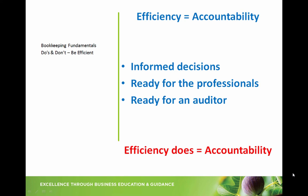Moving on to efficiency equals accountability. It really does come down to accuracy. If you're efficient in your postings, then it's helping you become accountable to your processes. This way, the business owner is making solid, informed decisions to grow their business, the accountant is making solid, informed decisions in regards to tax planning, and if that inevitable auditor knocks at the door, you are ready for them. Therefore, I do believe efficiency does equal accountability.